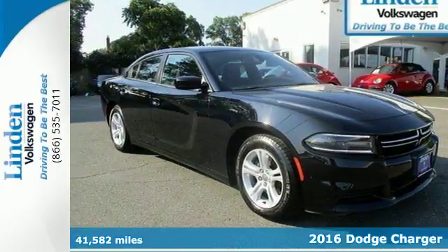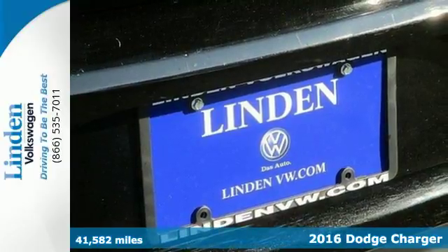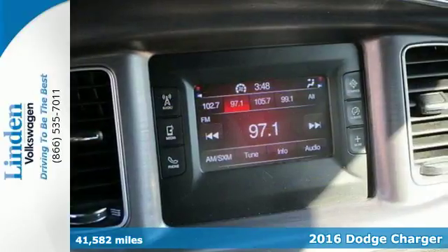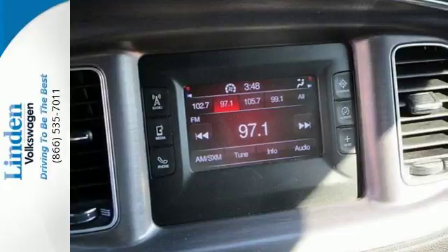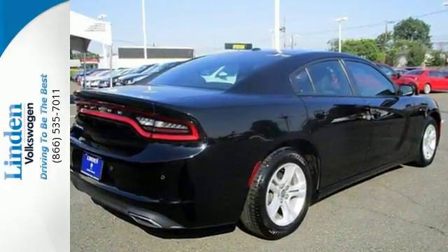Here's a 2016 Dodge Charger. It's generous in every way, from power and room to safety and technology. The Charger's strong engine and fuel-efficient TorqueFlight 8-speed automatic transmission will put the city behind you in a hurry.